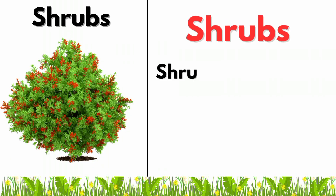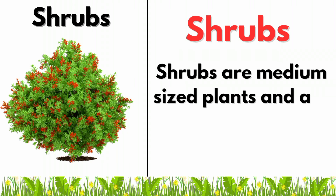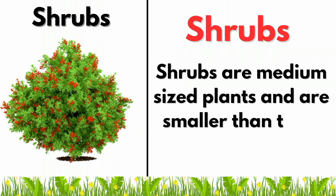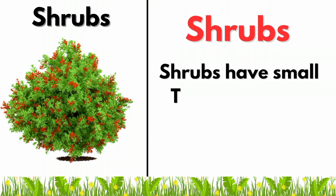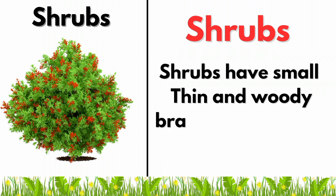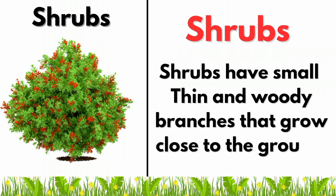Shrubs are medium-sized plants and are smaller than trees. Shrubs have small, thin and woody branches that grow close to the ground.